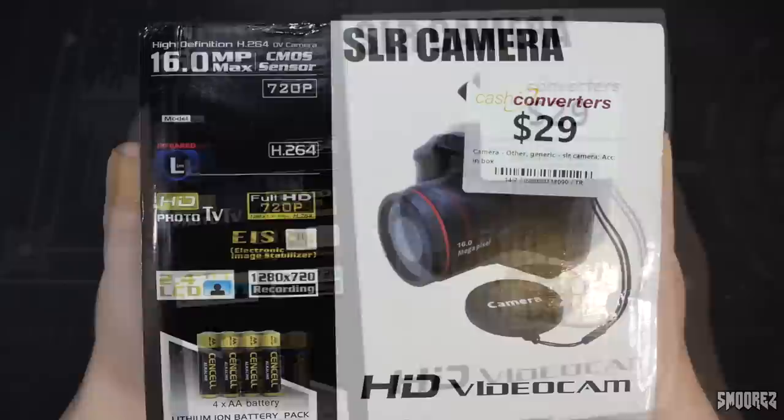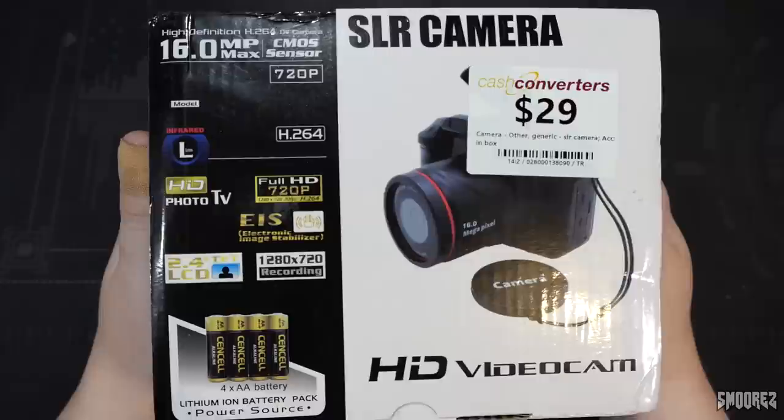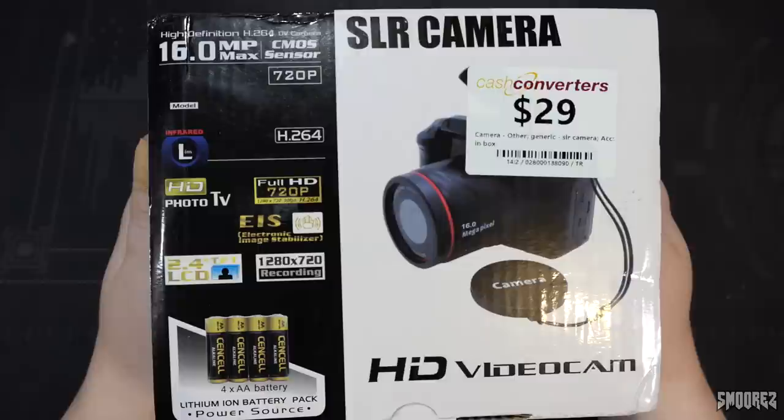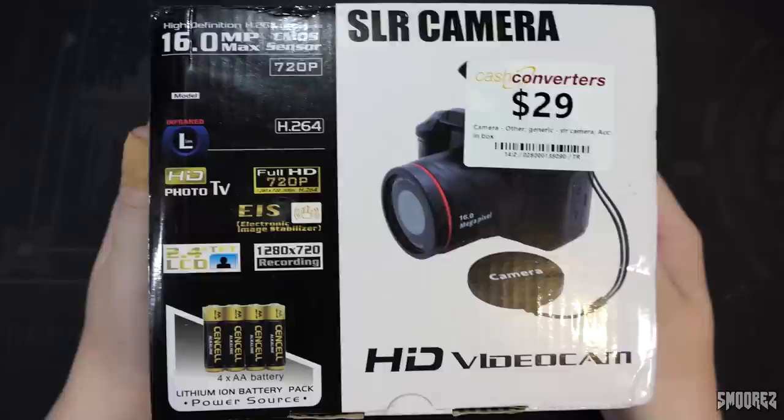Here's the box: High Definition, H.264, DV Camera, 16 Megapixel Max CMOS Sensor, 720p, Infrared Lens, Full HD, 720p at 30fps, EOS, 2.4 inch TFT LCD, 1280x720 recording, and four AA batteries to power it. How many times did they say it records in 720p? Three times — just on the front of the box. It gets better: it's called an 'HD Video Cam' but also an 'SLR Camera.'